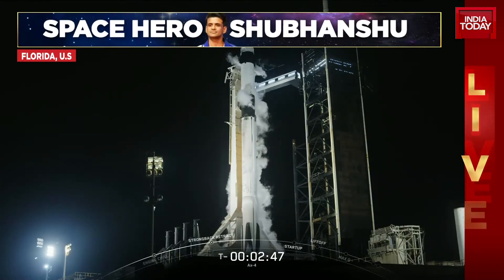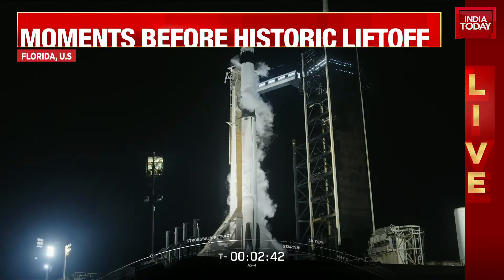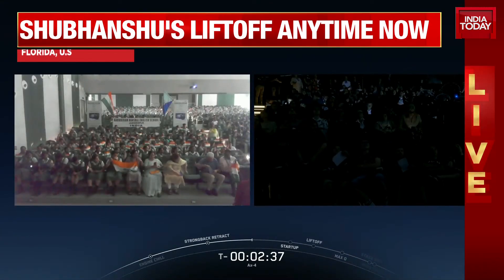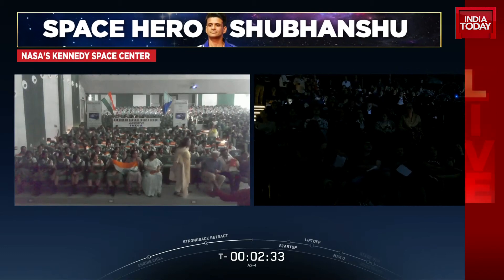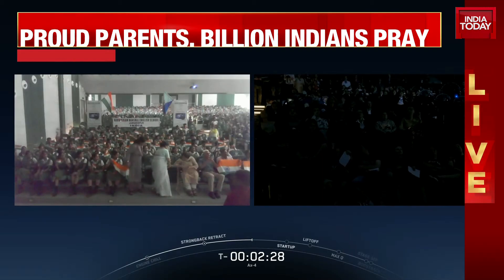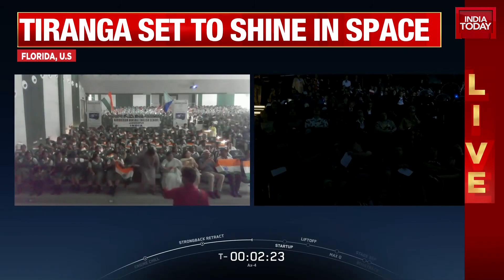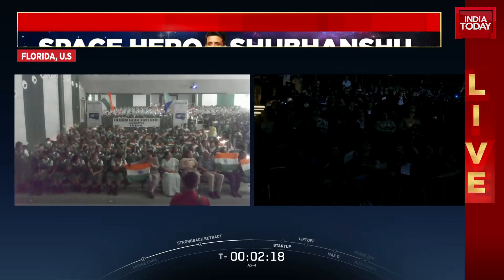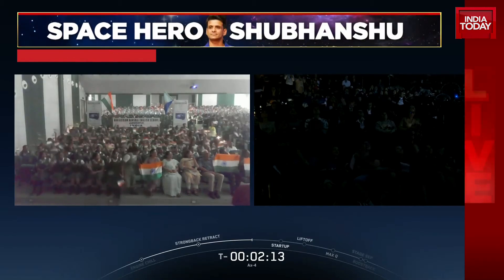We continue to check off events here in the last minutes of the countdown. Dragon is in terminal count and is on internal power, and confirmation a minute ago that we started the move into transition. On the left side of the screen you can see the watch party at a school in India, and on the right side is the planetarium in Poland with students and fans of this crew cheering on what's about to be a momentous moment.